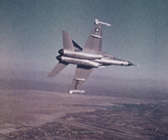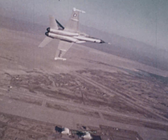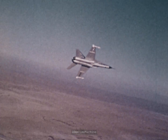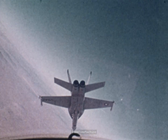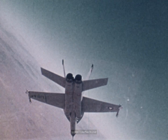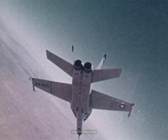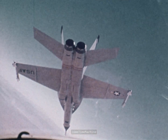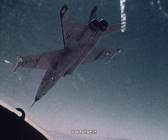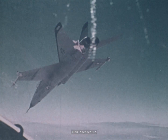Our flight test program has been oriented to ensure these handling qualities through quick identification and solution to problem areas. The aerodynamic design provides the maneuvering capability, the two high-thrust YJ-101 engines provide the power, and the excellent cockpit design provides the visibility to use this unique combination. This generation of fighter aircraft will outperform other current fighters in the air-to-air contest.